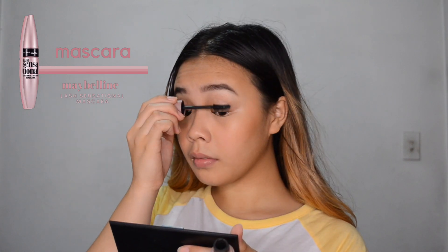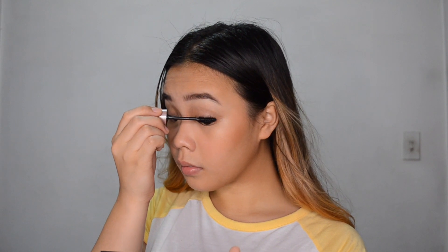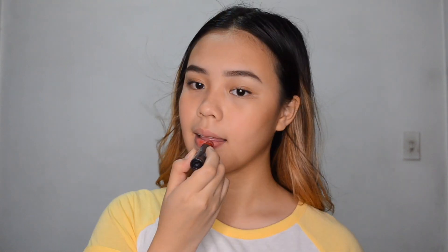Then I'm going to be curling my eyelashes and then apply mascara. The mascara I'm using is the Maybelline Lash Sensational Mascara — this is like my favorite mascara. It's been one or two years and I still haven't found a better drugstore mascara. Lastly, I will be putting a little bit of lip tint on my lips and then blending it out with my finger to make it look really natural.